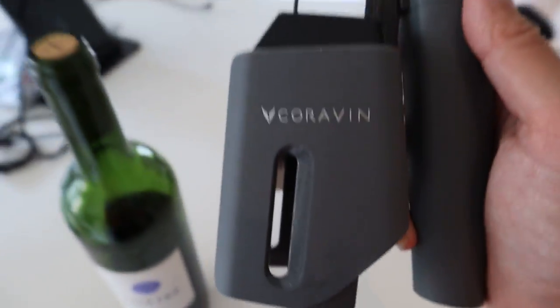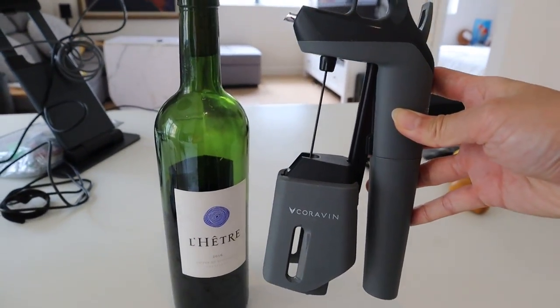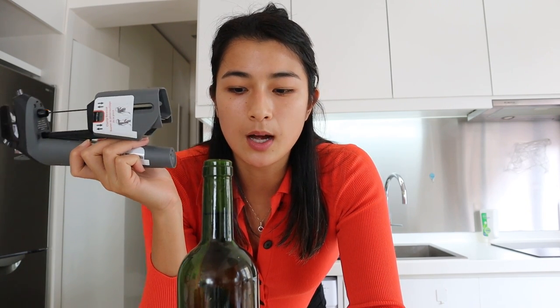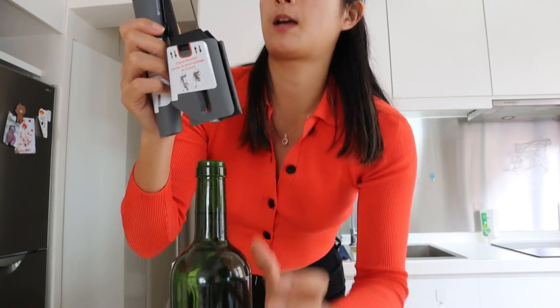The next product I want to show you guys is this — Coravin. What is it, you may ask? It is a wine bottle opener. This is just me showing my total entry into adulthood by buying a wine opener. If you've been following my channel since the start, I've really just come of age. So this is awesome because it's a bottle opener, but kind of also not. It has this needle that pierces corks. So if you have corked wine that you don't want to fully open and then worry about resealing, you just put this on.